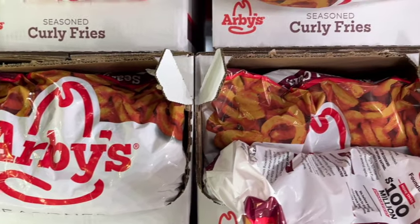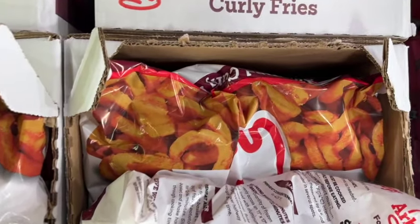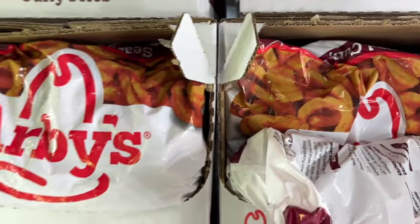4-pound bag of Arby's Seasoned Curly Fries. These are $8.96.